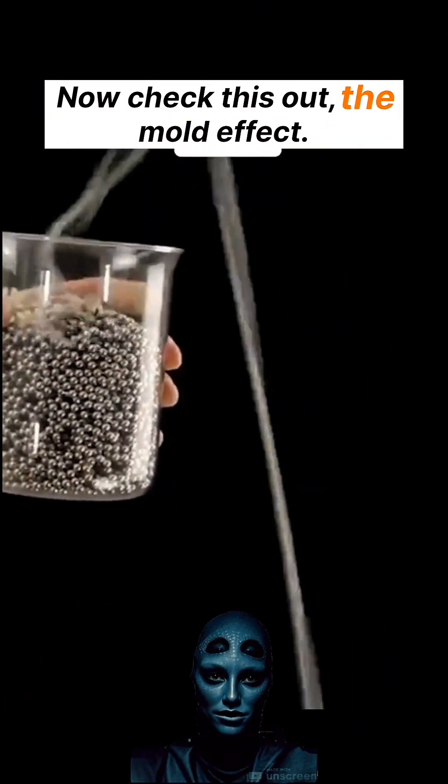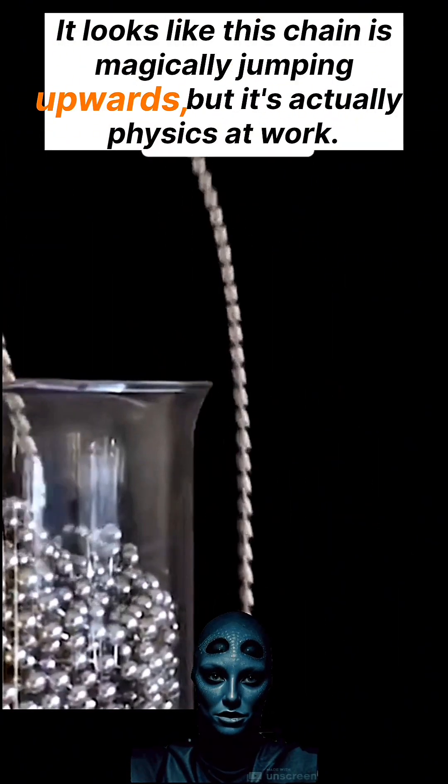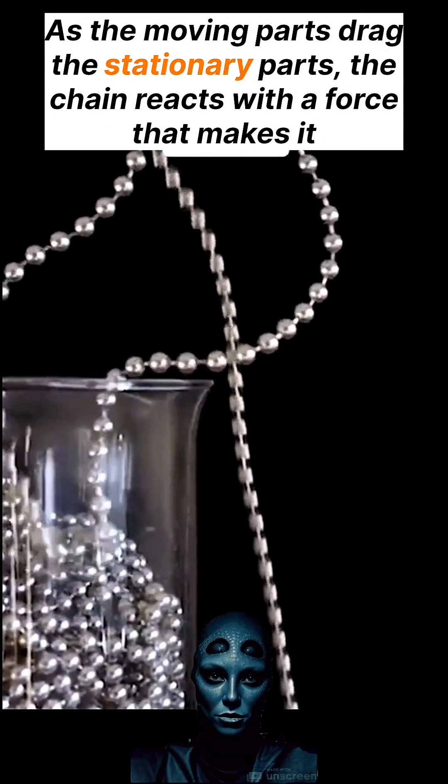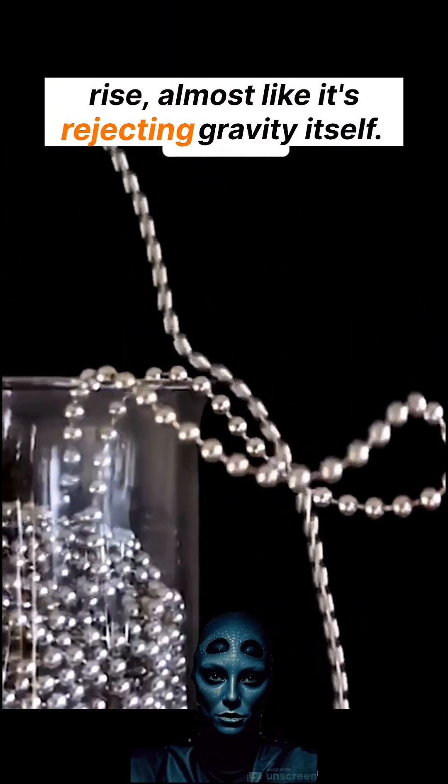Now check this out — the mold effect. It looks like this chain is magically jumping upwards, but it's actually physics at work. As the moving parts drag the stationary parts, the chain reacts with a force that makes it rise, almost like it's rejecting gravity itself.